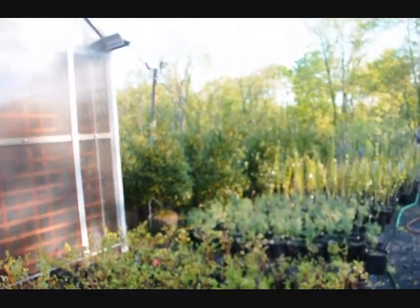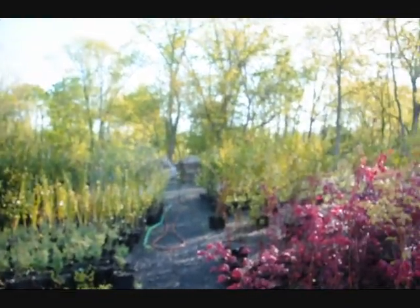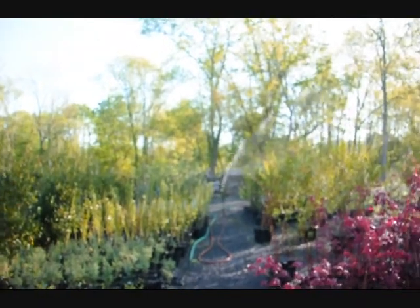We also have some larger hollies — these are Nellie Stevens hollies — and some larger forsythia. And way down by where the sprinklers are going, that's fruit trees.